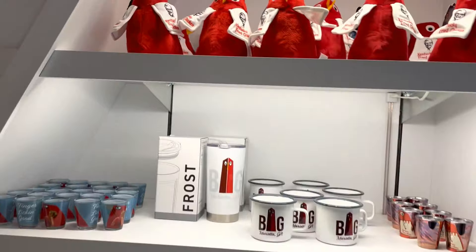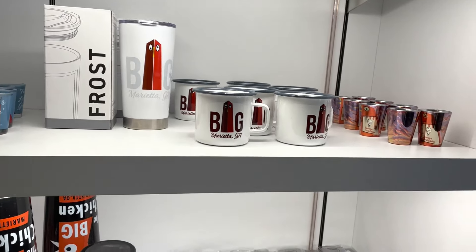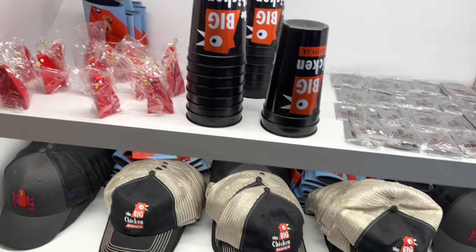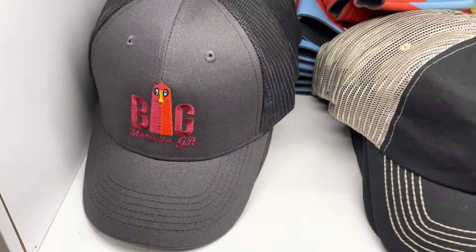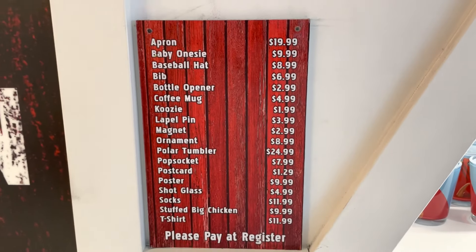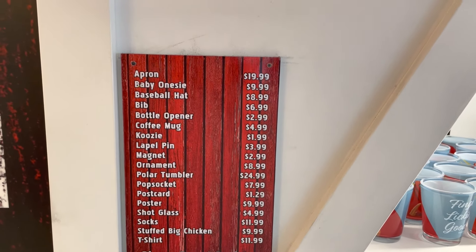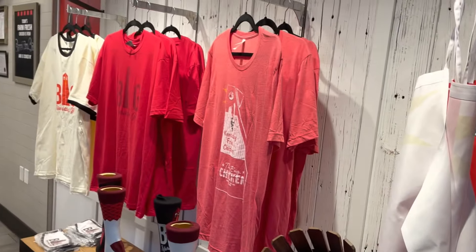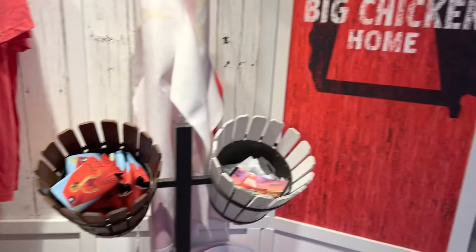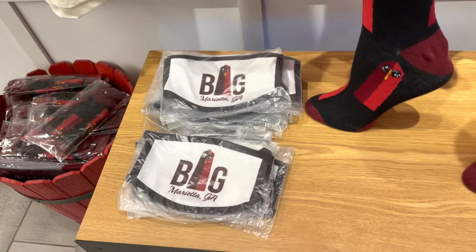They do have a gift shop over here. They've got some cups and mugs, hats — these are cool — and Christmas ornaments. That's kind of a cool hat, with the Big Chicken used as the 'I' in the word 'Big.' They also have shirts, aprons, t-shirts, and socks. Look at those massive socks! And they even have some masks — nothing like a Big Chicken mask. That's pretty awesome.